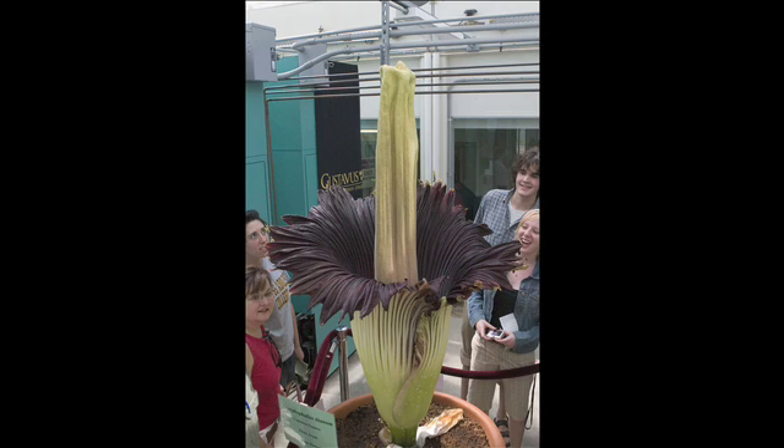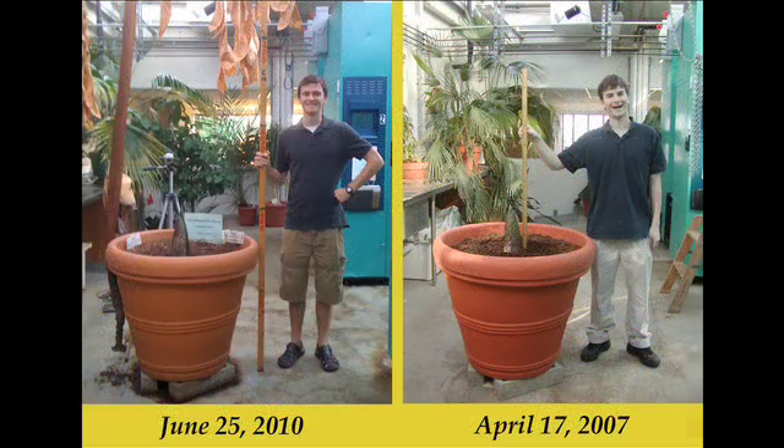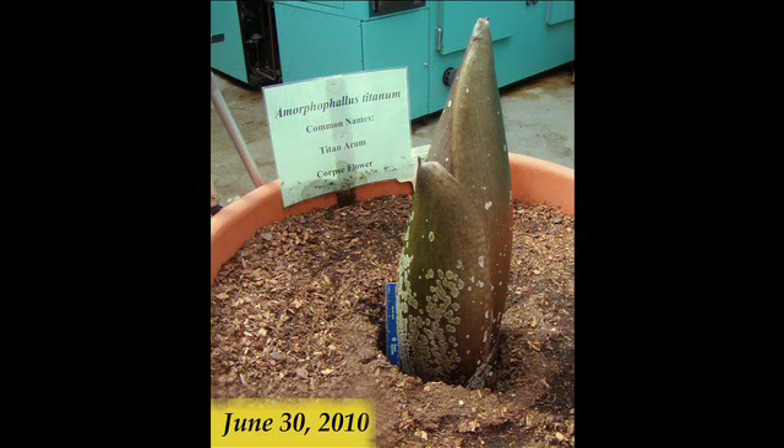It takes quite a while for these plants to reach this size. Typically what they do is generate a leaf, and that leaf is used for photosynthesis to build up food reserves in the root system. Then the leaf dies, it goes dormant — just like trees lose their leaves in the fall —